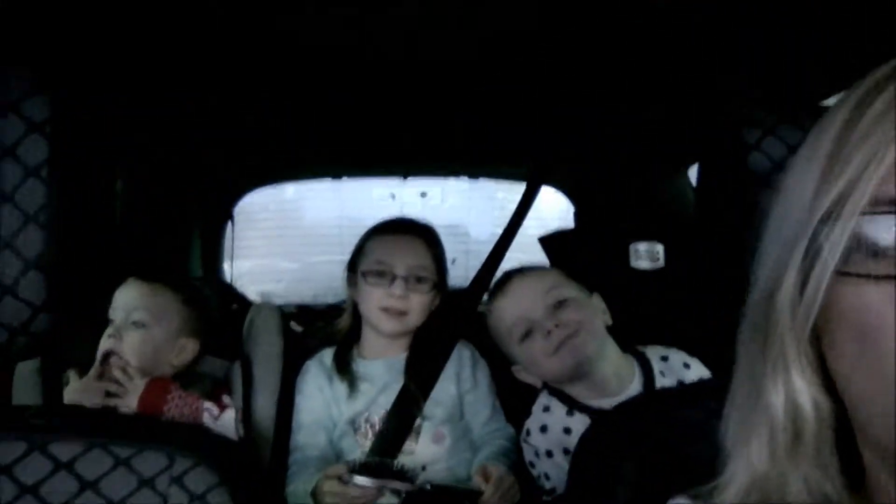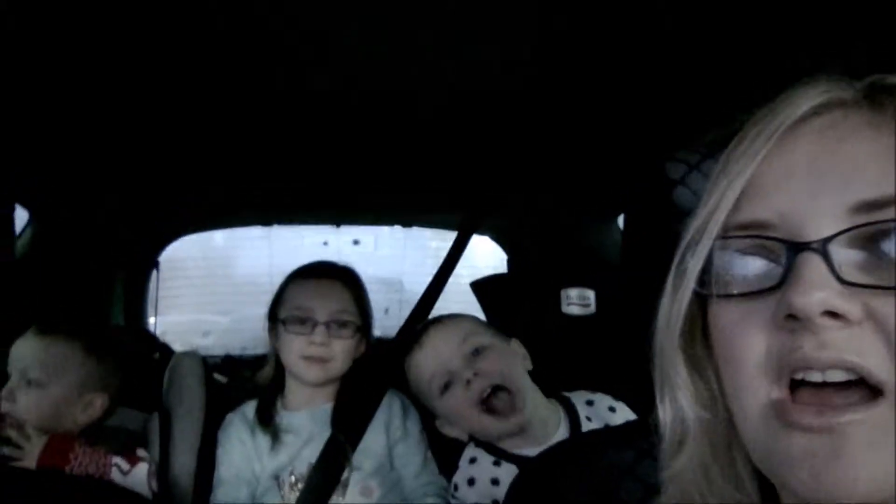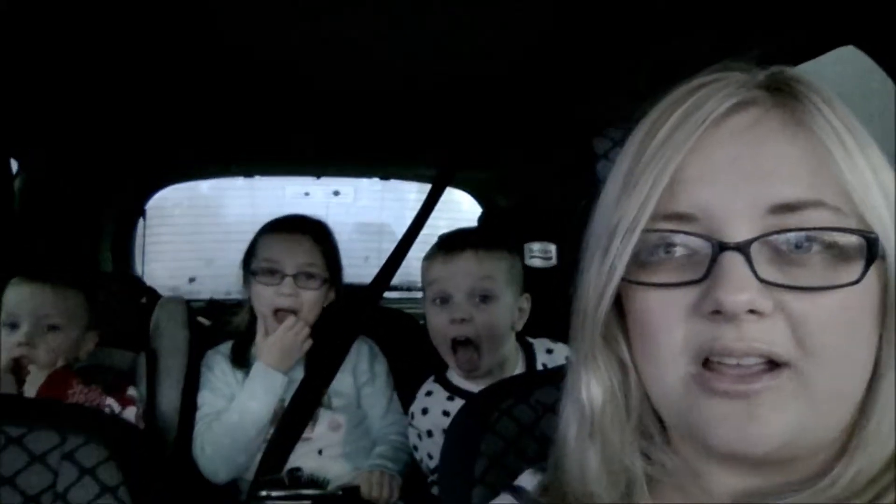Hi guys, welcome back to our channel! Today we're just doing a quick little vlog. We're in the car heading to church — it's quite late in the afternoon, half past three. Normally we go to church in the morning, but it's a special Christmas service today at 6 PM. We're at the petrol station just now, Thomas is filling up the car.